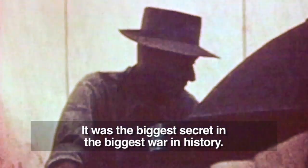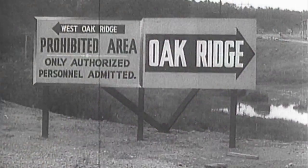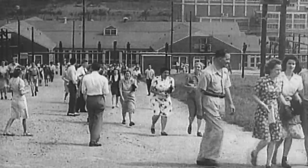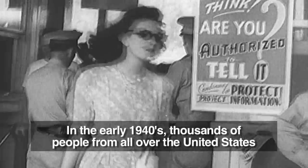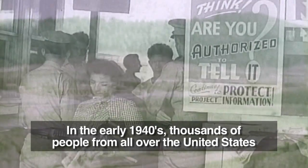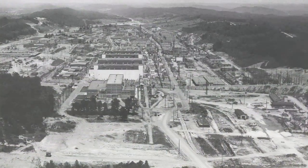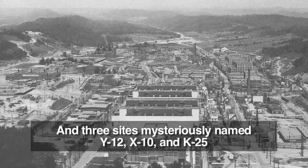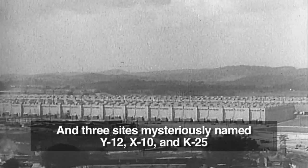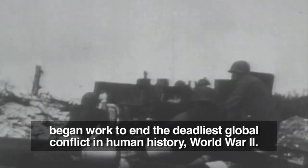It was the biggest secret in the biggest war in history. In the early 1940s, thousands of people from all over the United States poured into a quiet farming valley in East Tennessee. Three sites, mysteriously named Y-12, X-10, and K-25, began work to end the deadliest global conflict in human history — World War II.